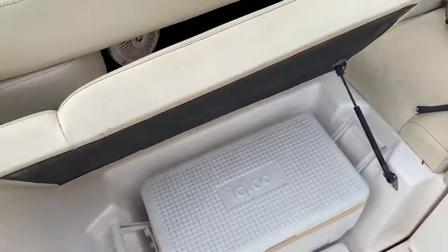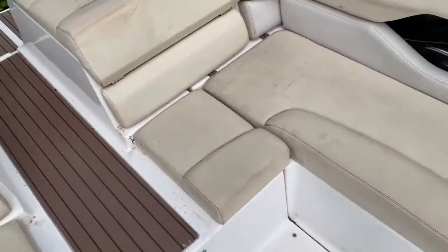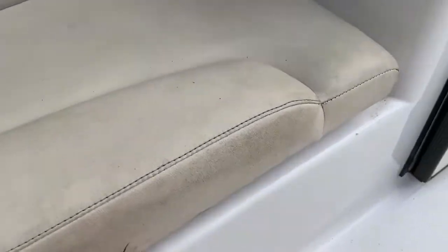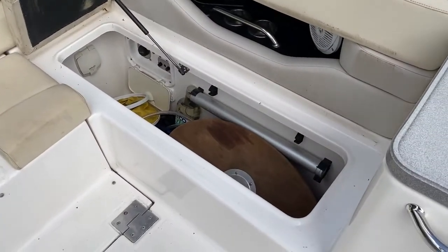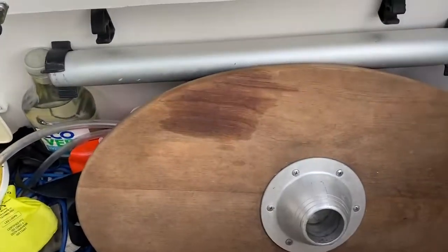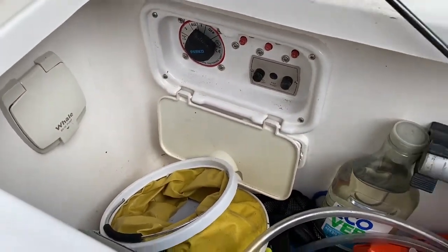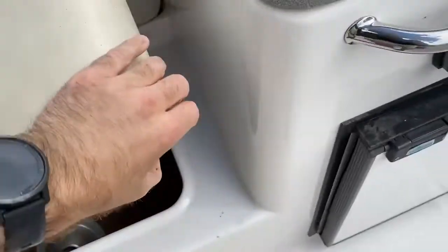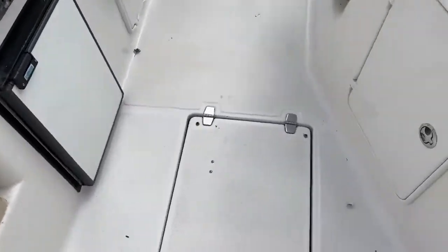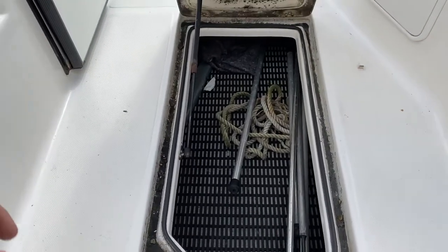One thing this boat has is absolutely plenty of storage. On the starboard side we've got our cool box. Moving around to port you can lift this up — there's a lovely locker in here where currently stowed away is the cockpit table, and down here we've got our battery on/off switch and a manual bilge pump, plus lots of stowage and our fuse box. In the deck we've got a nice anti-slip mat and more stowage.